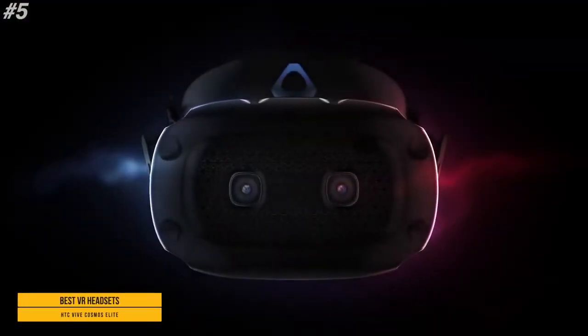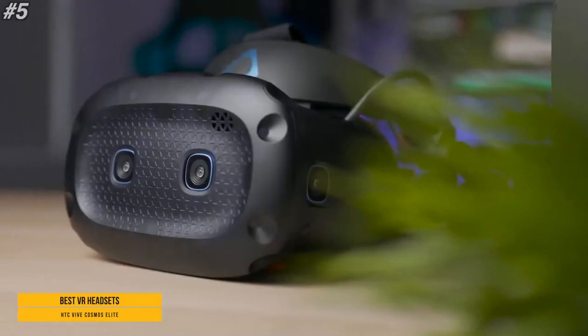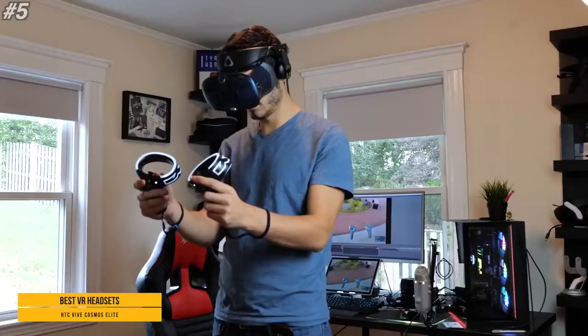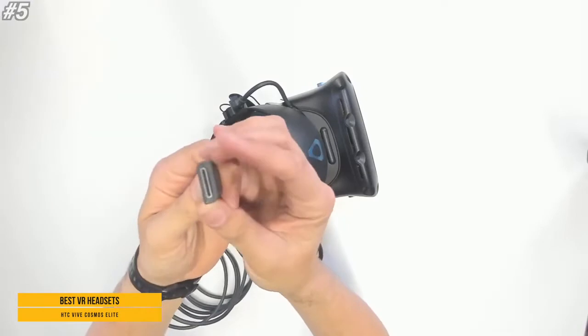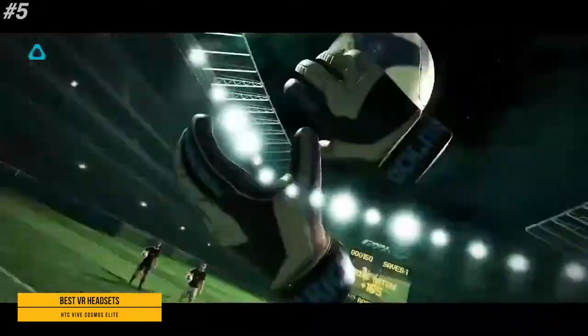The last one is HTC Vive Cosmos Elite. Crystal clear graphics — see the virtual world through a 2880 x 1700 combined pixel resolution. All new LCD panels reduce the distance between pixels, minimizing the screen door effect. Flip up design lets you go easily between reality and virtual reality without disrupting your VR journey. With Vive Board, get the most out of VR with infinity and enjoy unlimited access to hundreds of VR games, apps, and videos.